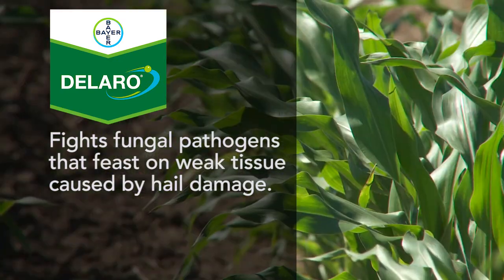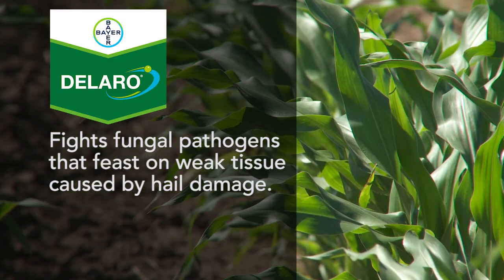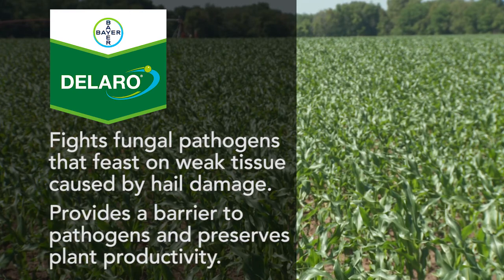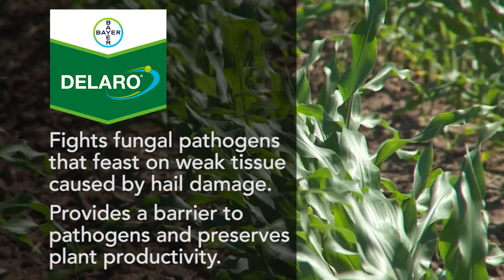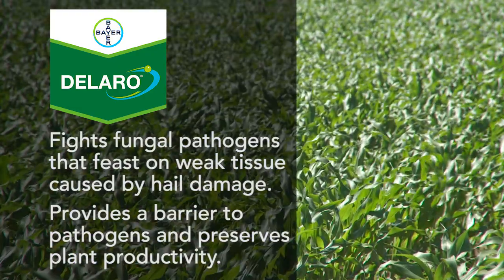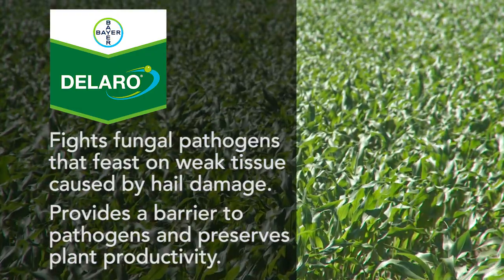Therefore, the fungicide helps fight fungal pathogens that readily feast on this weak tissue caused by hail damage. The strobilurin component of Dilaro helps close the wounds caused by the hail and eliminate the pathogen's easy access to the vulnerable interior of the leaves. This barrier preserves the plant productivity, enhancing recovery.